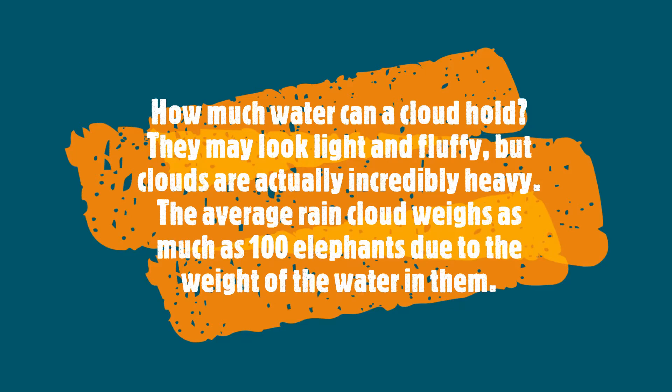How much water can a cloud hold? Clouds may look light and fluffy, but they are really heavy. A rain cloud usually weighs up to 100 elephants due to the water present in them.